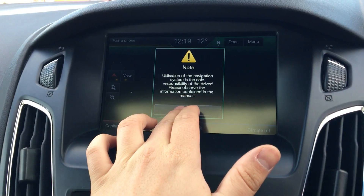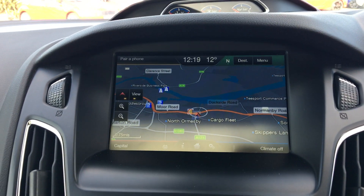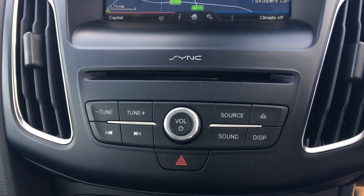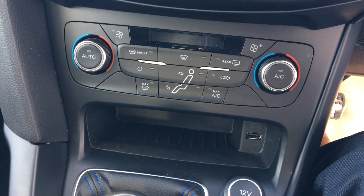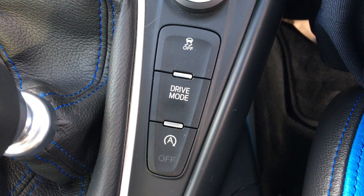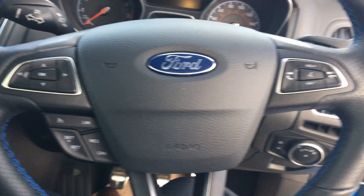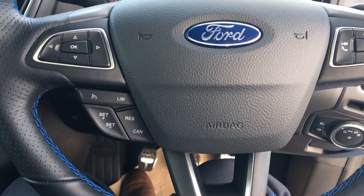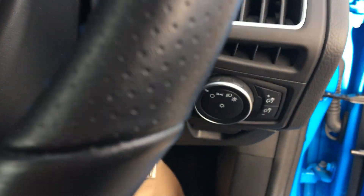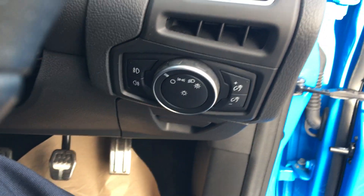It also has the navigation system as well. Other features include the CD player, dual climate control and four different drive modes. You've also got steering wheel mounted controls which control your cruise control and the Ford Sync system, plus little extras such as automatic lights, automatic wipers and a panoramic sunroof.